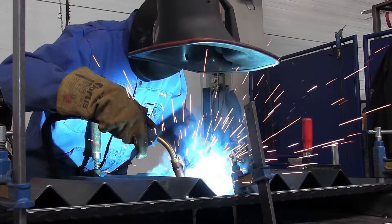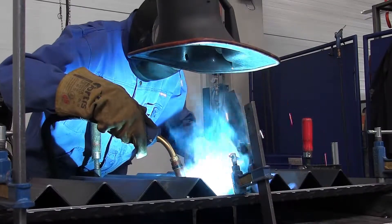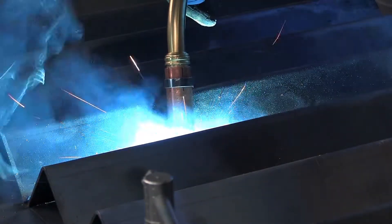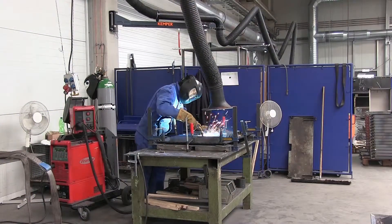Experts agree, fine dust such as welding fumes are hazardous to health. The WHO even classes fine dust as a direct cause of lung cancer. Extracting it as fully as possible is therefore of utmost priority.